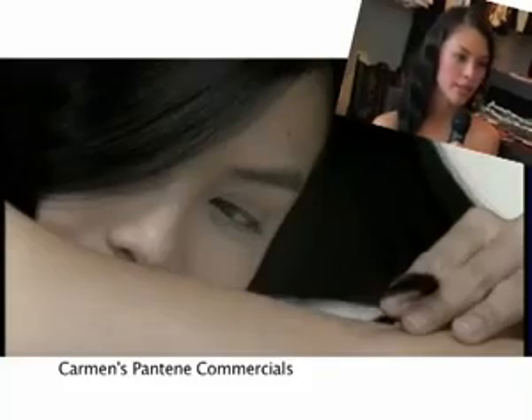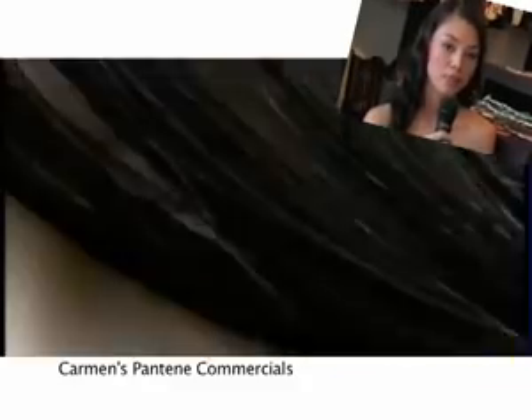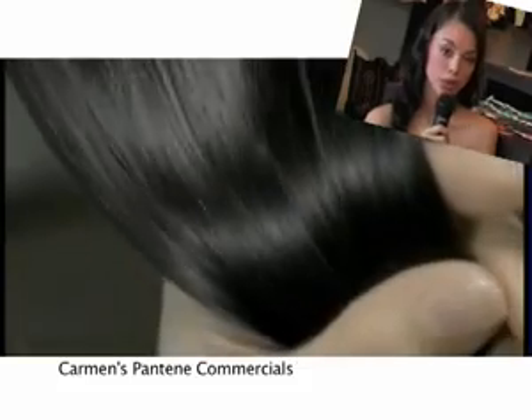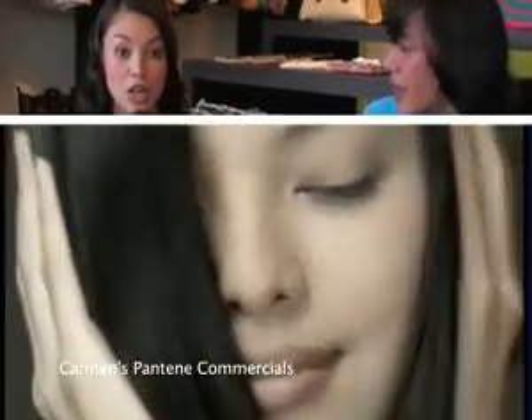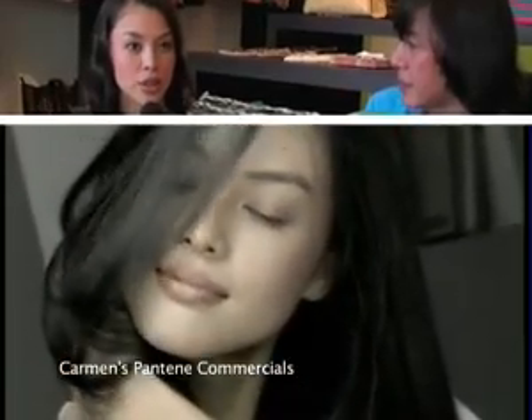Do you have any tips for young up-and-coming models? I think right now it's easier — the opportunities are more. You can just call up the different agencies to get into it, go around for castings. I think Malaysia is too small to be contracted to any one agency; it's best to be freelance so your contacts will be bigger and more jobs are available. Know your worth — know what the market price is and don't just do a job just because it's a job, because that spoils the market price and you're actually working so hard for an amount that is way less than what you can get.